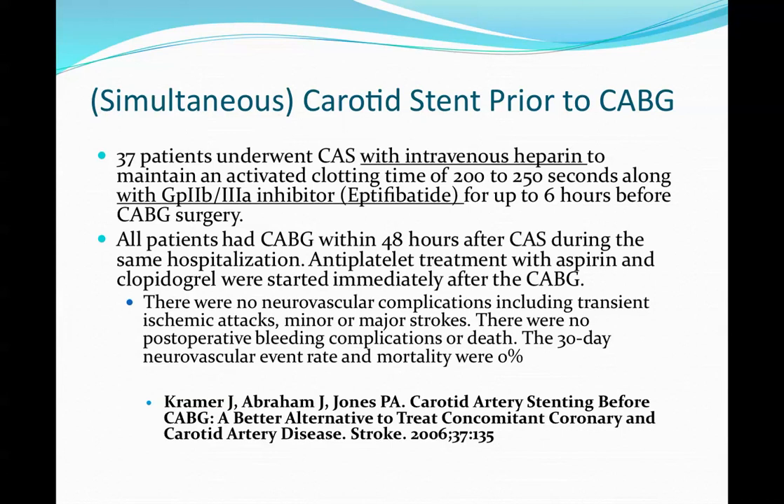There are two approaches for stenting prior to CABG: simultaneous and staged. There's not much data — basically four studies. The first is by Kramer, where 37 patients underwent stenting with intravenous heparin to maintain clotting time, and they gave the 2B3A inhibitor for up to six hours before CABG. All patients had a CABG within 48 hours after stenting during the same hospitalization. Antiplatelet therapy with aspirin and Plavix were started right after CABG.